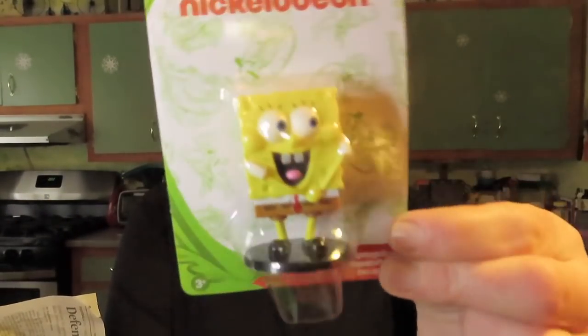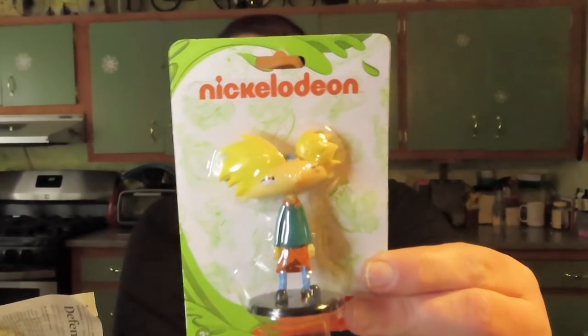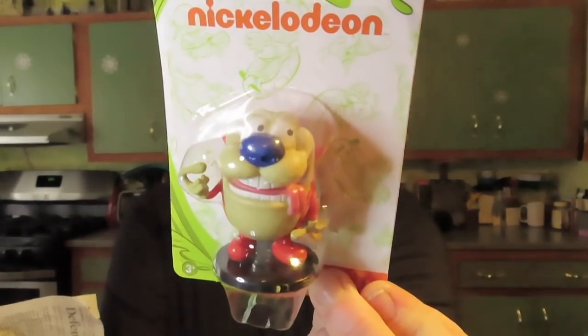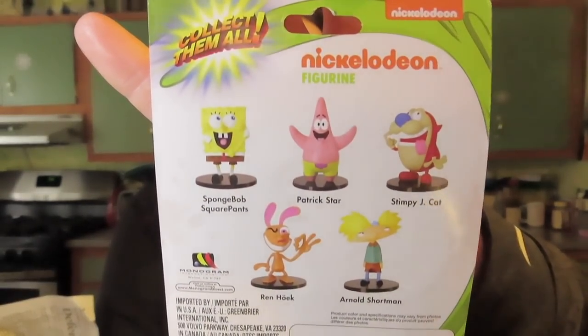I found some Nickelodeon figurines! My store only had three, one of each, so I'm not sure if they're getting more. I picked them all up because I thought Michael would like them on his shelf. I got a SpongeBob, Hey Arnold, and Ren and Stimpy — they all have a little disc for them to stand on. According to the packaging there are five total: Ren and Stimpy, Patrick, Arnold, and SpongeBob — so I found three of the five and need two more to complete the set.